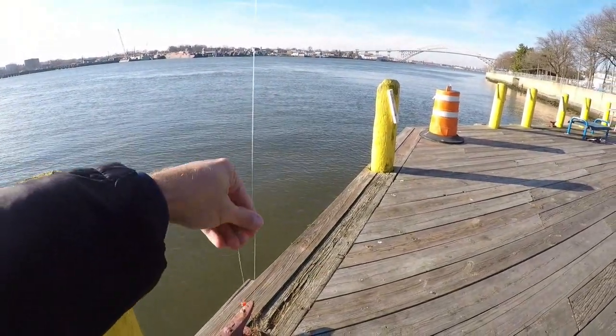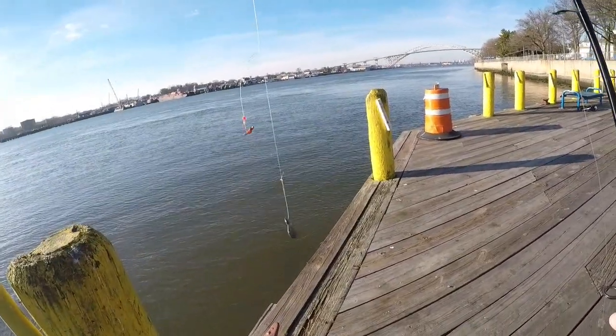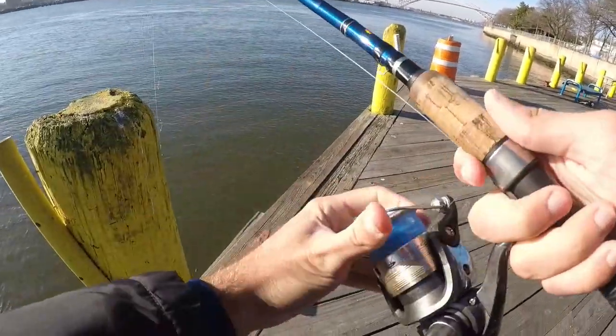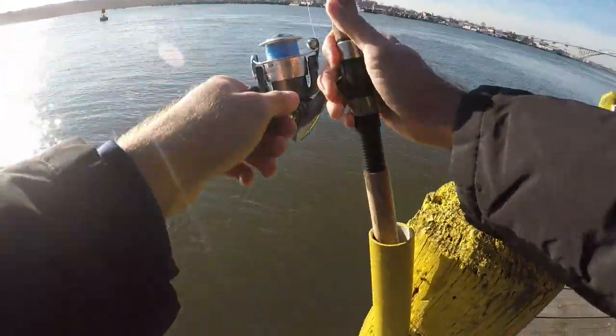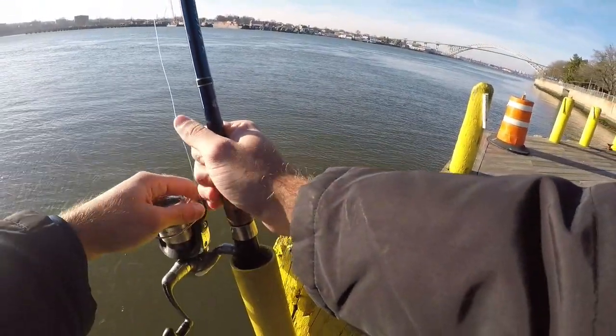First setup is going to be a high-low rig. Got some small pieces of bloodworms and a two-ounce sinker, so we will give this a shot. Last time I was here I had a lot of success with this one — there were a lot of small fish. It's about a month later now, so the water got even colder. I'm assuming it's going to be a lot more of the same, a lot more smaller fish.